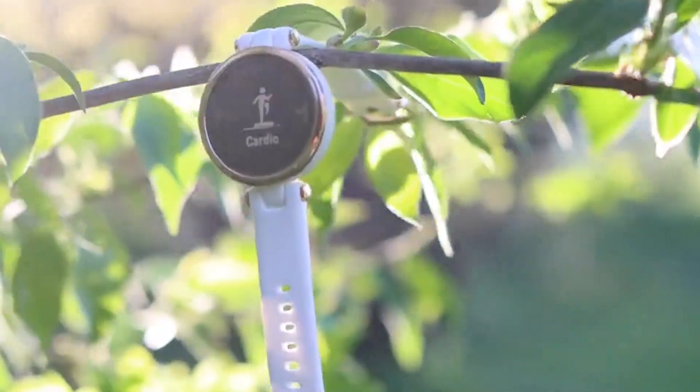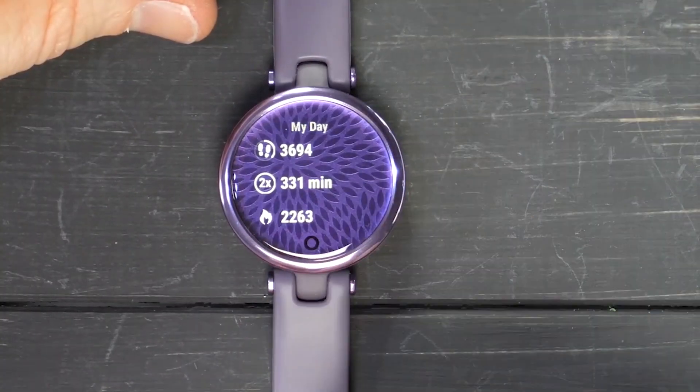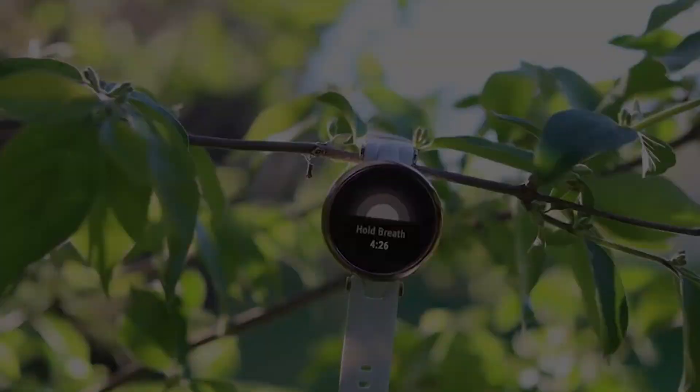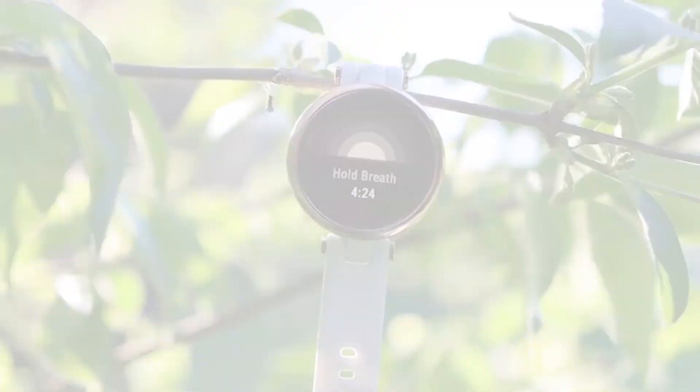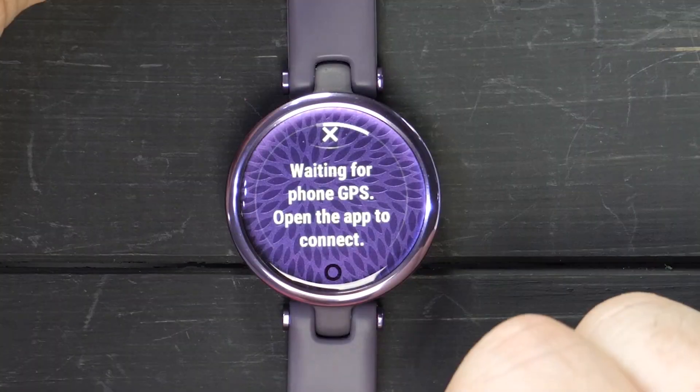Despite its tiny footprint, the Garmin Lily doesn't skimp on all the important features you'd expect, including blood oxygen, sleep tracking, and 24/7 heart rate monitoring. Unlike some of the other trackers on this list, the Lily doesn't have any onboard storage for music or built-in GPS.